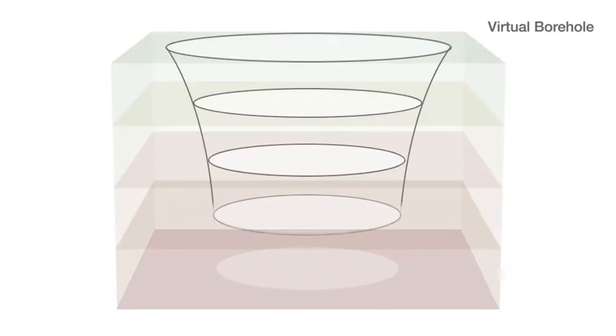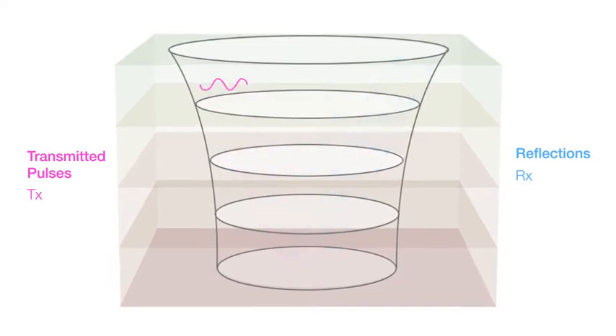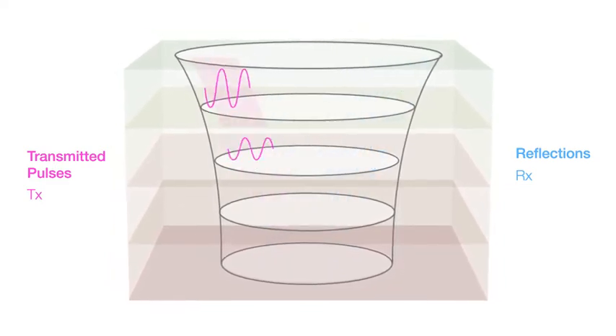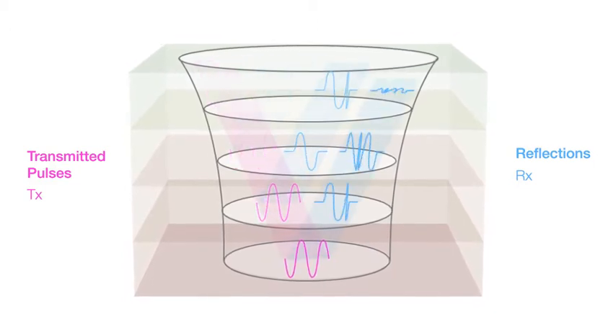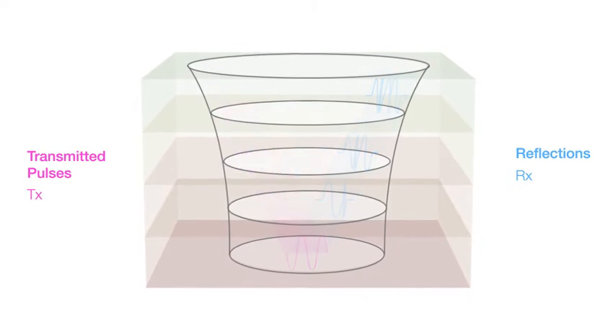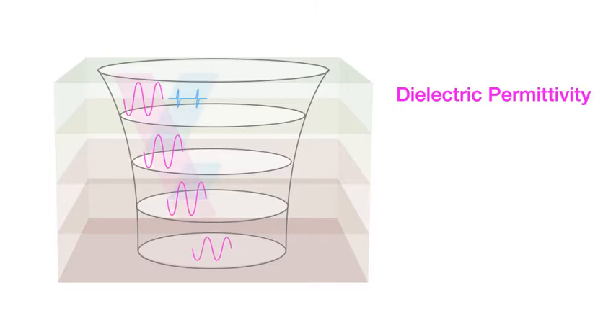It works by generating electromagnetic radiation, or radio waves. When these waves cross a boundary between different types of material, an echo is generated and reflected back to the scanner. Because each different material interacts with electromagnetic radiation in a specific way, these echoes effectively carry a special type of fingerprint, which we can detect and analyse to reveal information such as dielectric permittivity, which describes rock type, fluid content and depth.